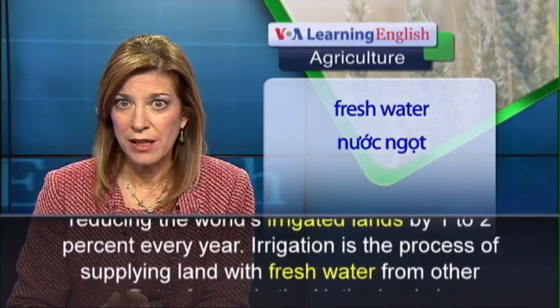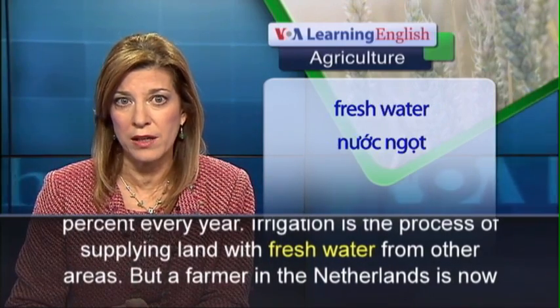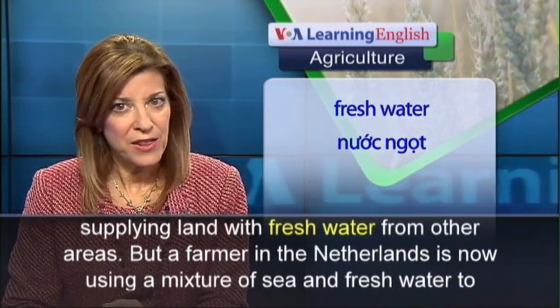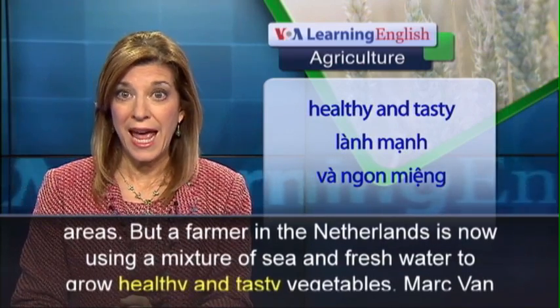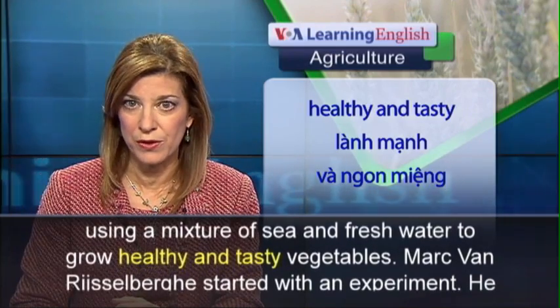Irrigation is the process of supplying land with fresh water from other areas. But a farmer in the Netherlands is now using a mixture of sea and fresh water to grow healthy and tasty vegetables.